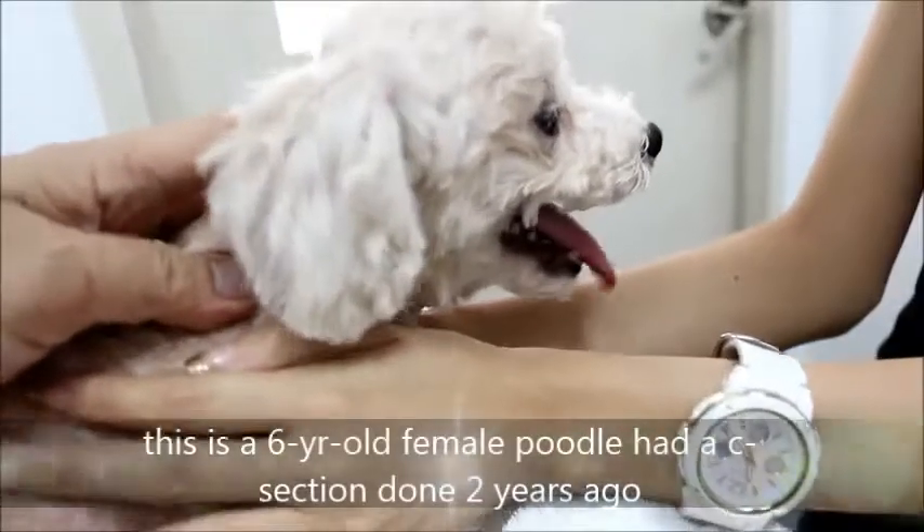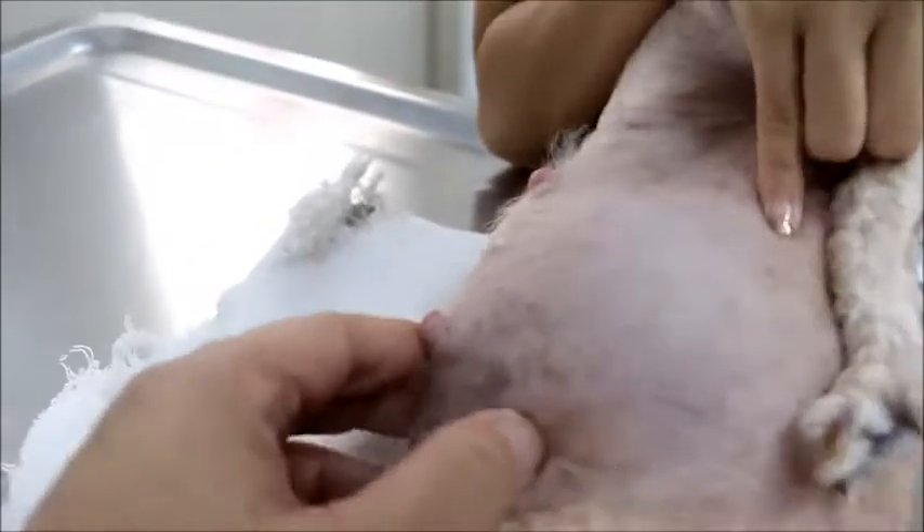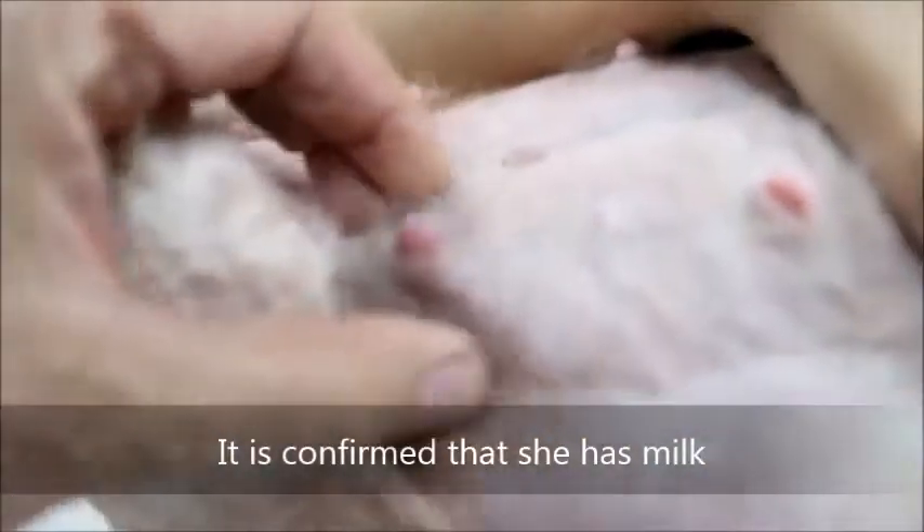Pudu, female, six years old, had a cesarean section done two years ago. Now we can see that she had her last panting about five hours ago. It's confirmed there's milk — not much, but normally there should be a lot more. That's enough milk for the puppies.